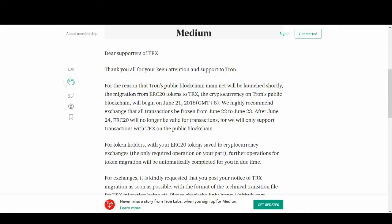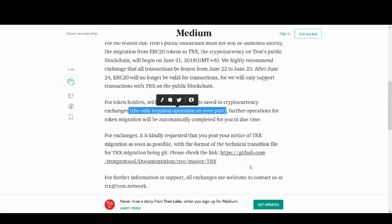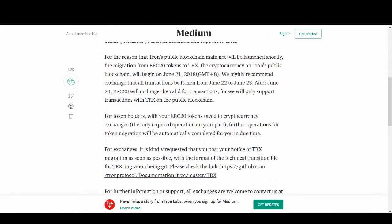For token holders with ERC20 tokens saved to cryptocurrency exchanges, the only required operation on your part is to keep your TRX safe. Further operations for token migration will be automatically completed by the exchanges. So what this means to you is: if your TRX is on Binance or Bitfinex, you don't have to do anything - Tron's team is working with exchanges to make sure this migration is smooth and done for you automatically.